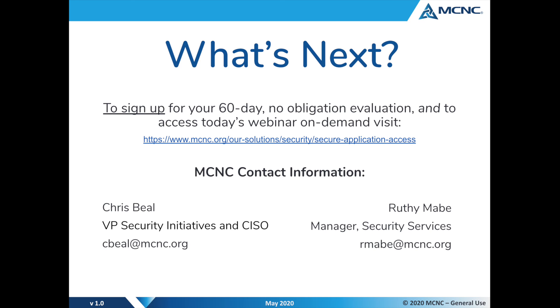Patrick expressed appreciation for the opportunity to present and for the good discussion during Q&A. On behalf of Akamai and MCNC, sincere thanks to all attendees for carving out time to join the webinar. Please stay safe and healthy.